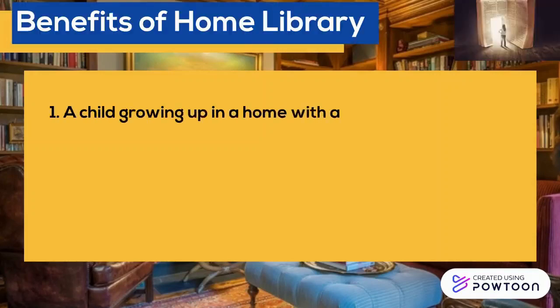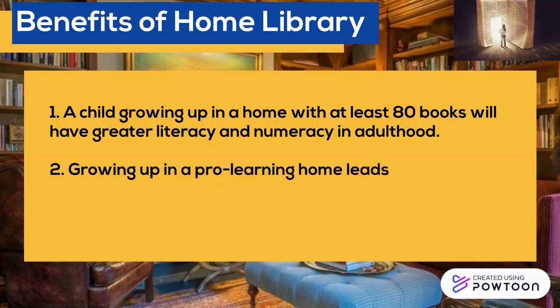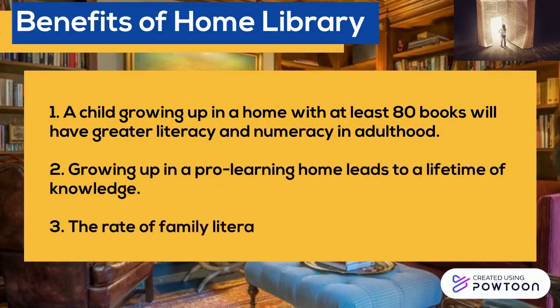Benefits of home learning: 1. A child growing up in a home with at least 80 books will have greater literacy and numeracy in adulthood. 2. Growing up in a pro-learning home leads to a lifetime of knowledge. 3. The rate of family literacy will be increased.